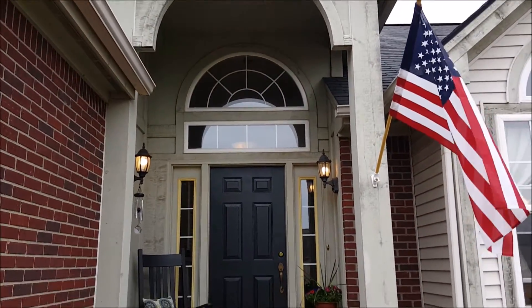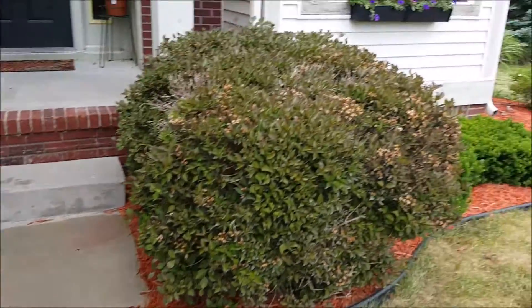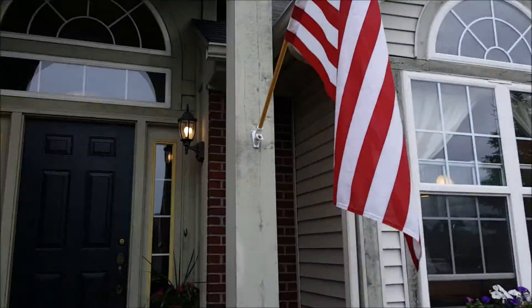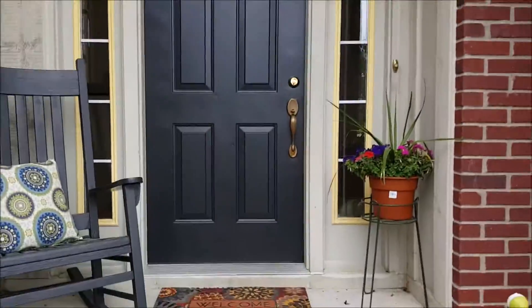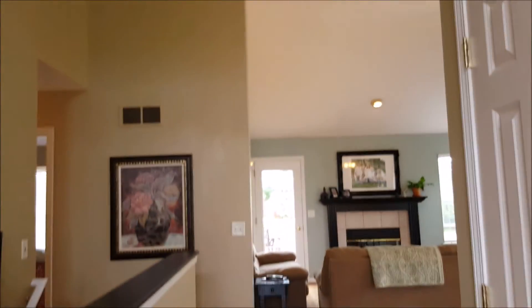This is the beautiful entryway — just delightful. Let's take a peek inside. The ceilings soar — cathedral.